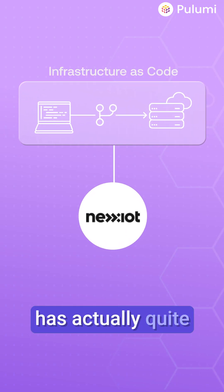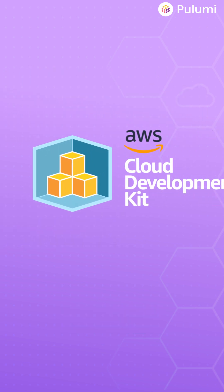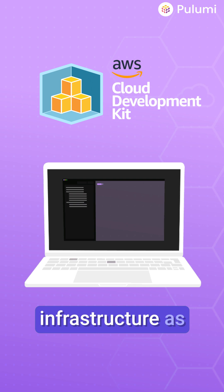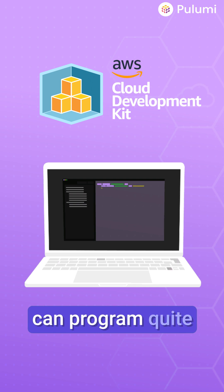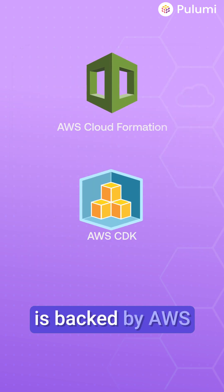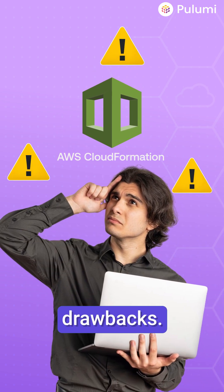Infrastructure as code at Nexit has actually quite a long history. Back in 2018, we ended up evaluating AWS Cloud Development Kit. It's imperative infrastructure as code where we can program quite flexible things. But still, we ran into a lot of problems because AWS CDK is backed by AWS CloudFormation, and AWS CloudFormation has a few very important drawbacks.